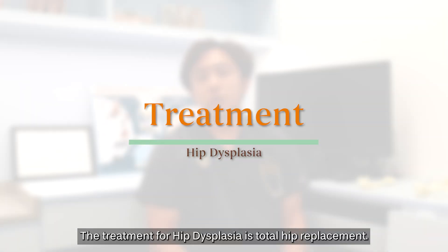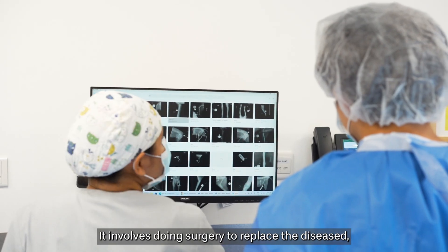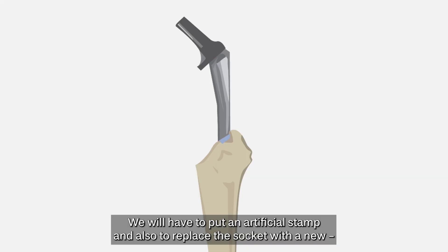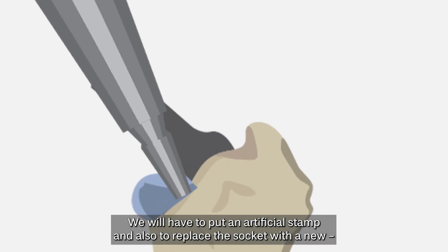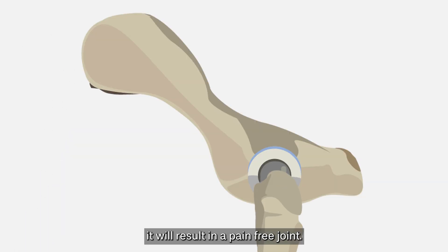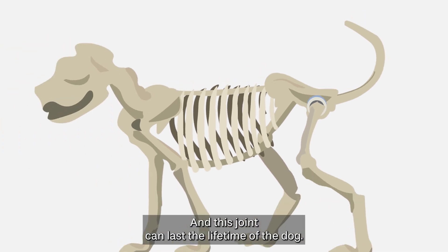The treatment for hip dysplasia is total hip replacement. It involves doing surgery to replace the diseased hip joint with an artificial hip joint. We will put in an artificial stem and also replace the socket with a brand new artificial socket. This results in a pain-free joint, and this joint can last the lifetime of the dog.